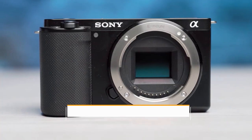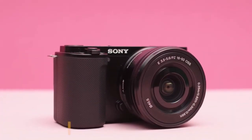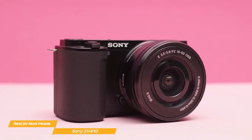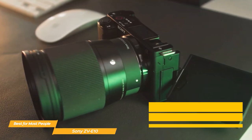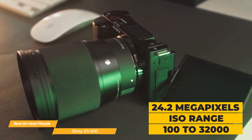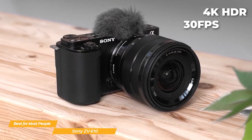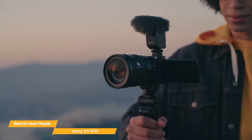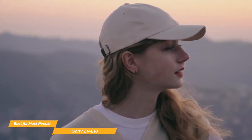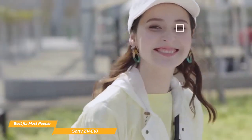First up, we have the Sony Alpha ZV-E10, which we consider the best vlogging camera for most people. Whether you're a beginner or a seasoned vlogger, this camera has got you covered. It boasts incredible video quality, excellent autofocus, and a flip-out screen that's perfect for framing your shots. What sets the ZV-E10 apart is its impressive 24.2MP APS-C Exmor CMOS sensor and Fast Bionz X processor, ensuring outstanding image quality and clarity.